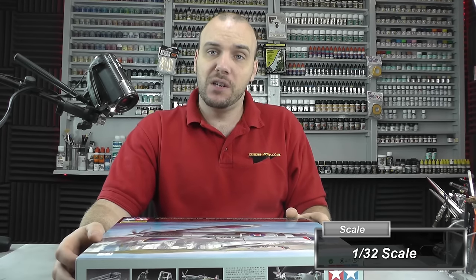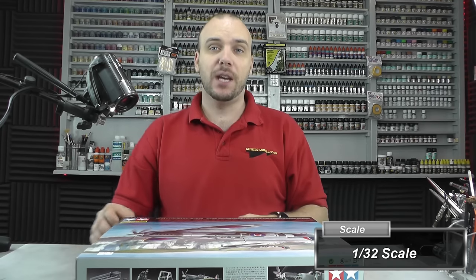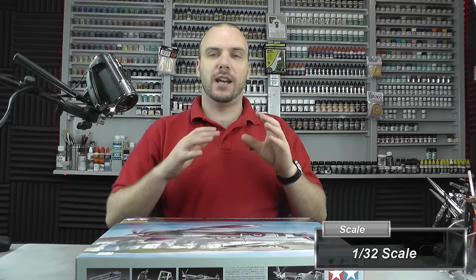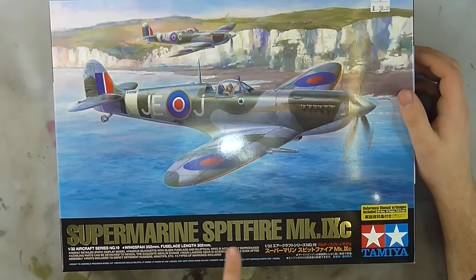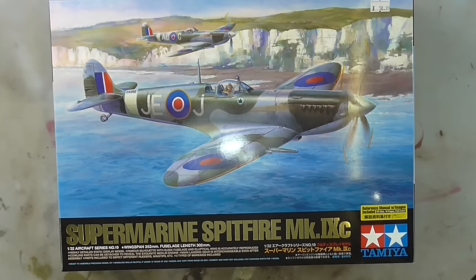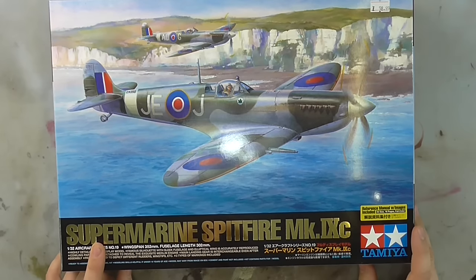Hello there, welcome to Genesis Models. My name is Bobby Waldron, and in this video we're going to be having an inbox review of an absolutely smashing kit — the Supermarine Spitfire Mark 9C by Tamiya, in 1/32 scale.